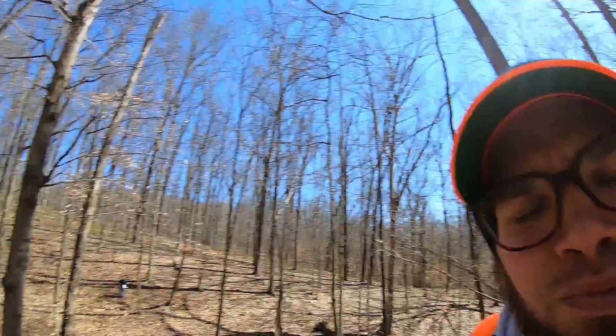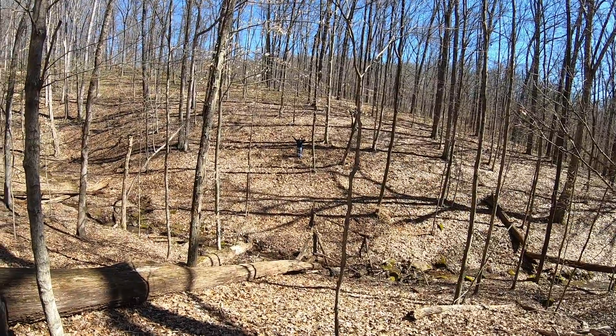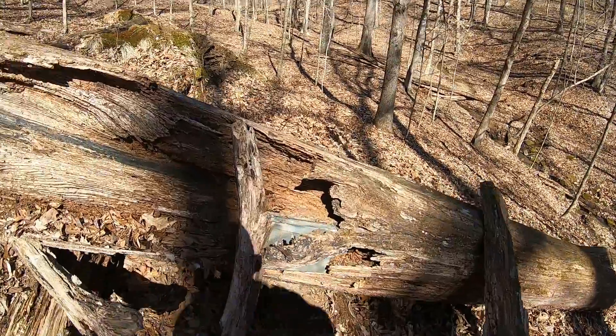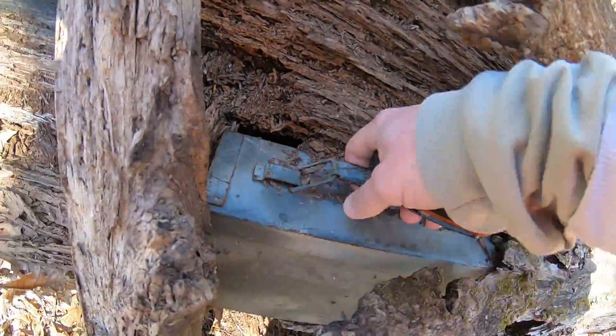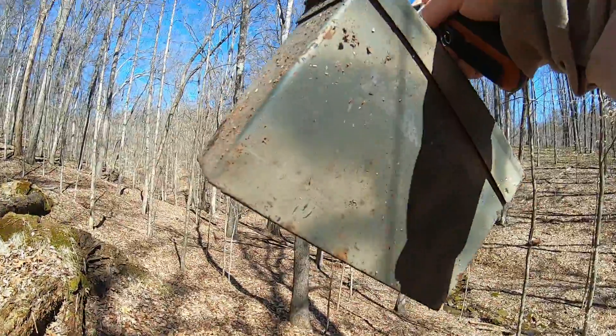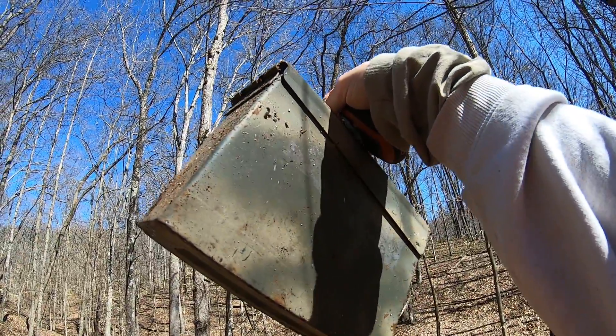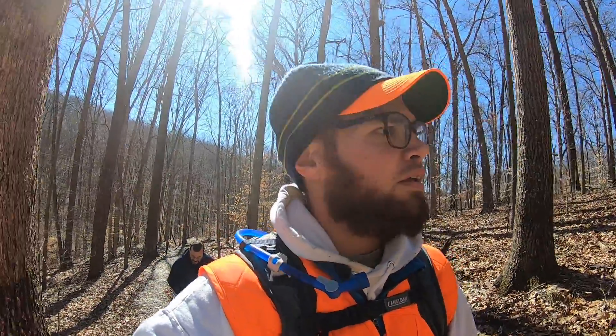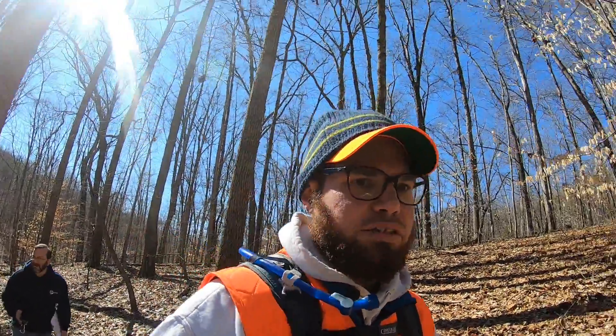Chicka chicka boom boom — there's my caching buddy way over there and I'm over here by this log. Let's grab the cache. All right, we're on our way up this hill — well, that's my GPS telling me to go down the hill. Let's go check it out.